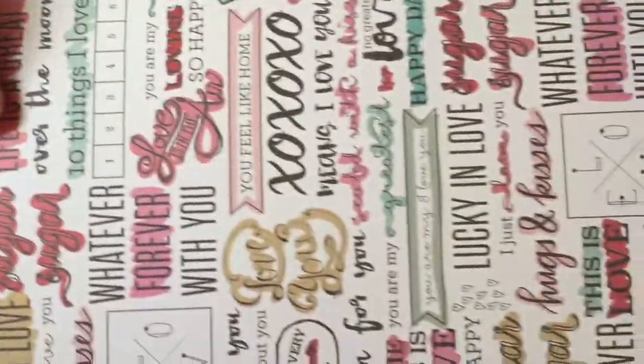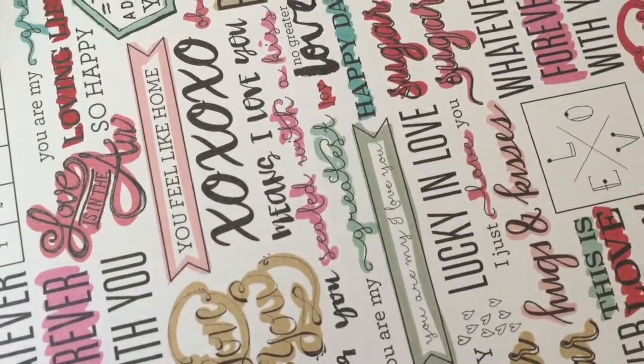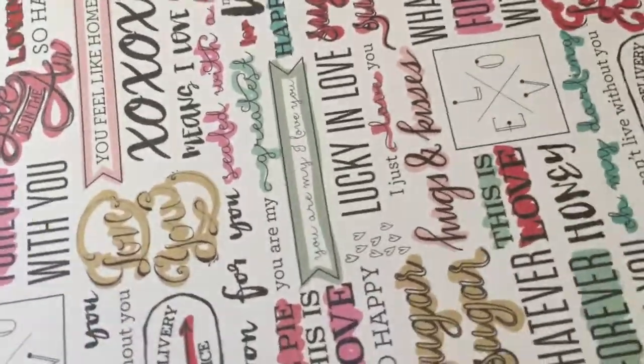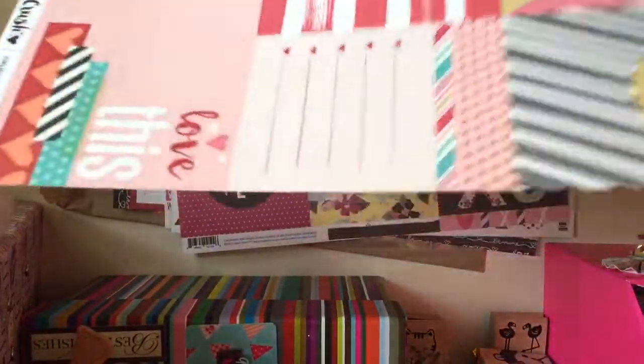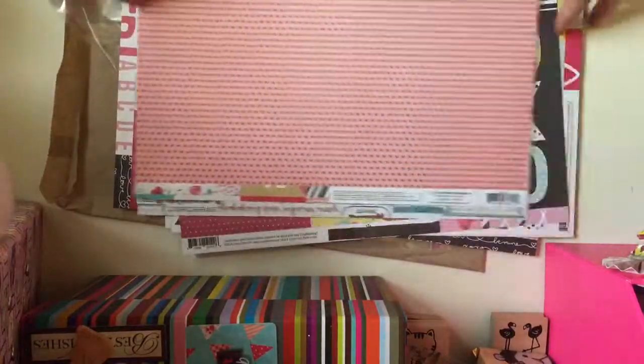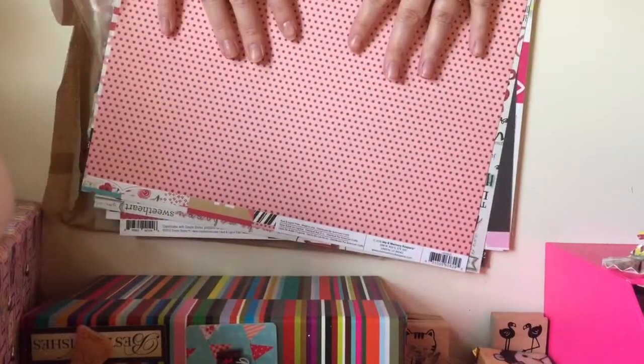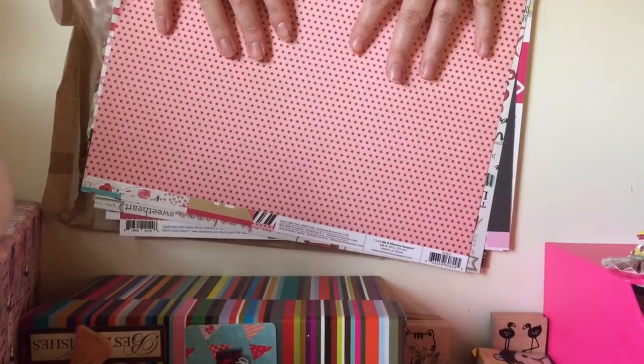And then these two from We Are Memory Keepers — you've just got the gold and white there and then different sayings: whatever, forever with you, you are my greatest joy, I adore you, baby cakes, Cupid's delivery service, just random different ones. Then more journaling cards from We Are Memory Keepers. So that's everything from Hey Little Magpie — you should really check them out, they're brilliant. I can't wait to put another order in. Please leave a like and subscribe, bye!